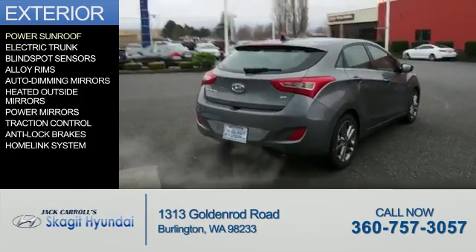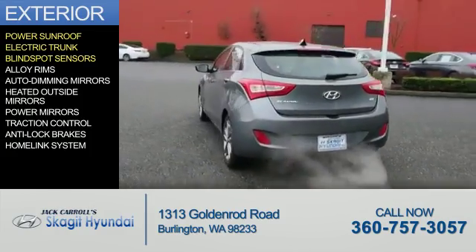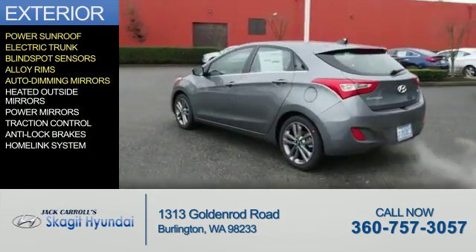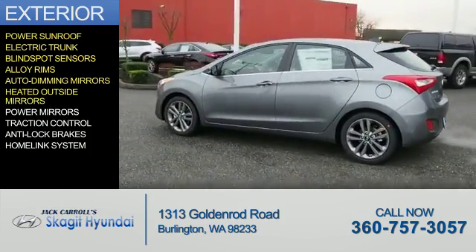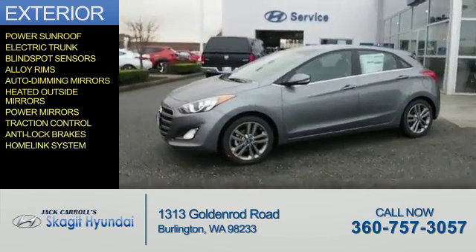The features include a power sunroof, electric trunk, blind spot sensors, alloy rims, auto dimming mirrors, heated outside mirrors, power mirrors, traction control, anti-lock brakes, and a home link system.